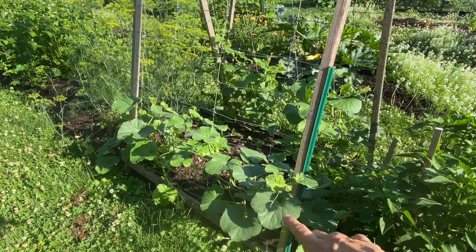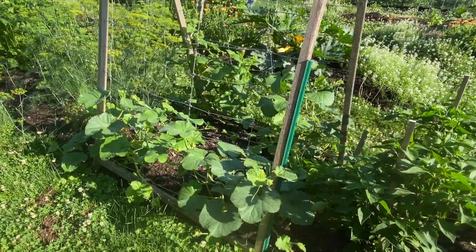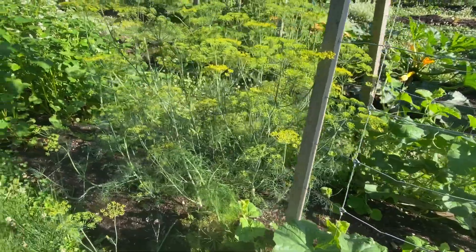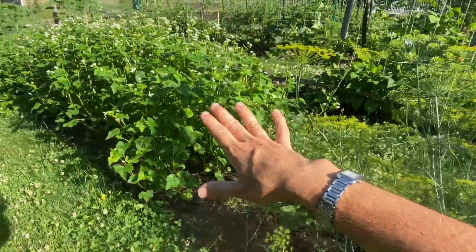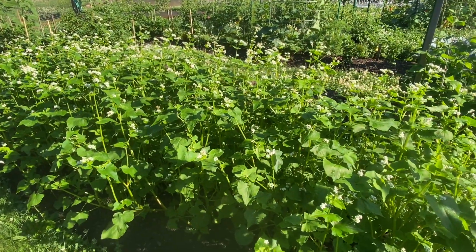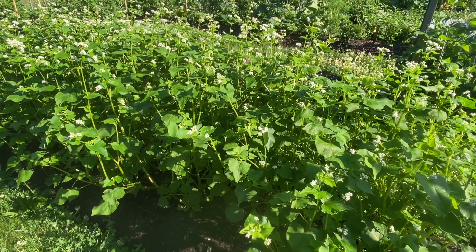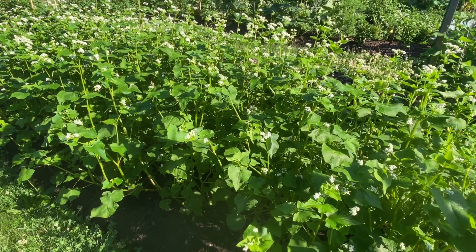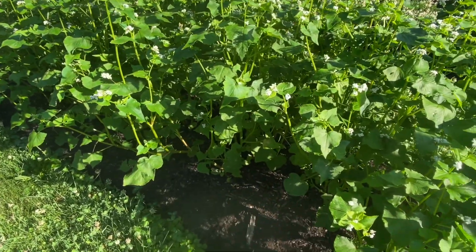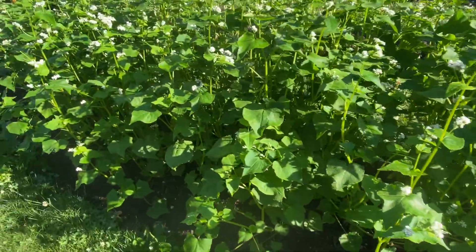I've got a honeydew and three different cantaloupe-type melons here, and I do see some fruit set. This is a cover crop — it's buckwheat. I will put my fall brassicas here very soon. I just cut this down right below the surface and leave the roots intact.